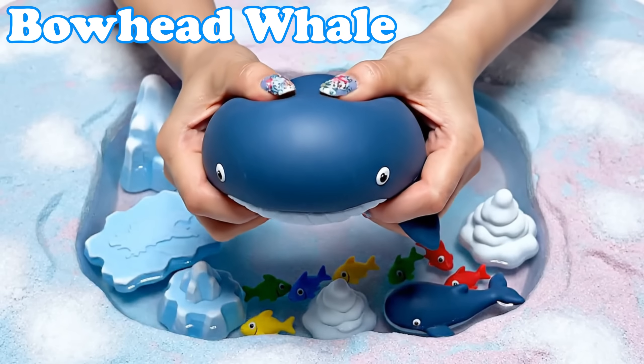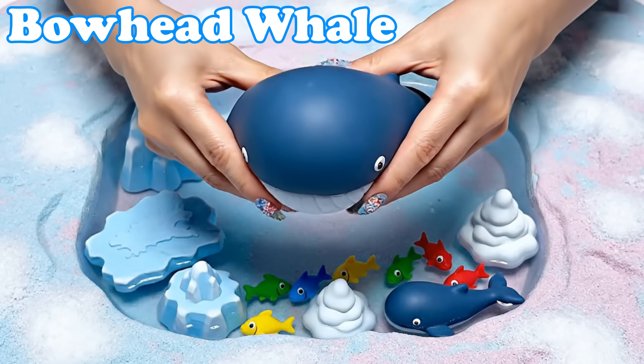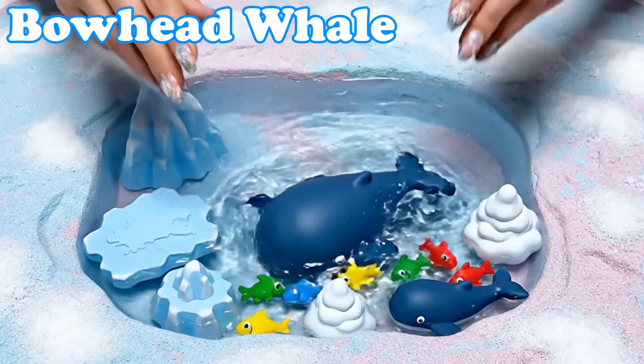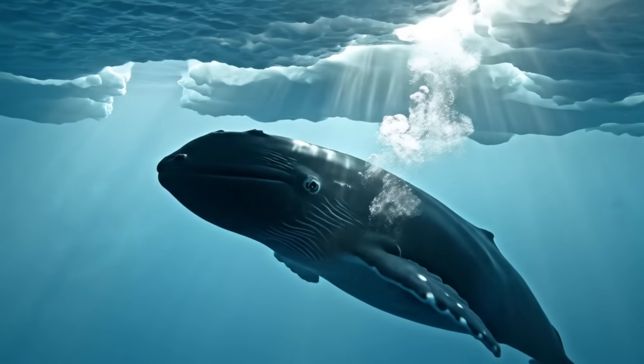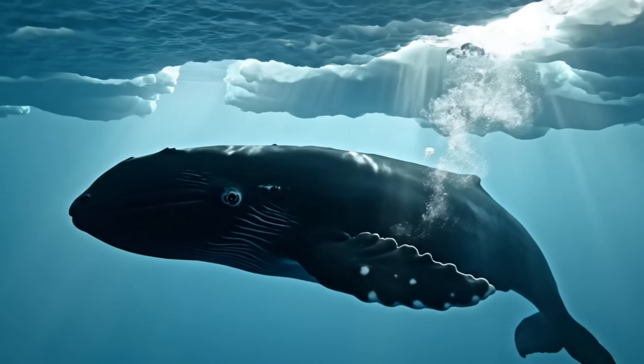Bowhead Whale. Bowheads have huge round heads. They swim slowly through frozen seas.